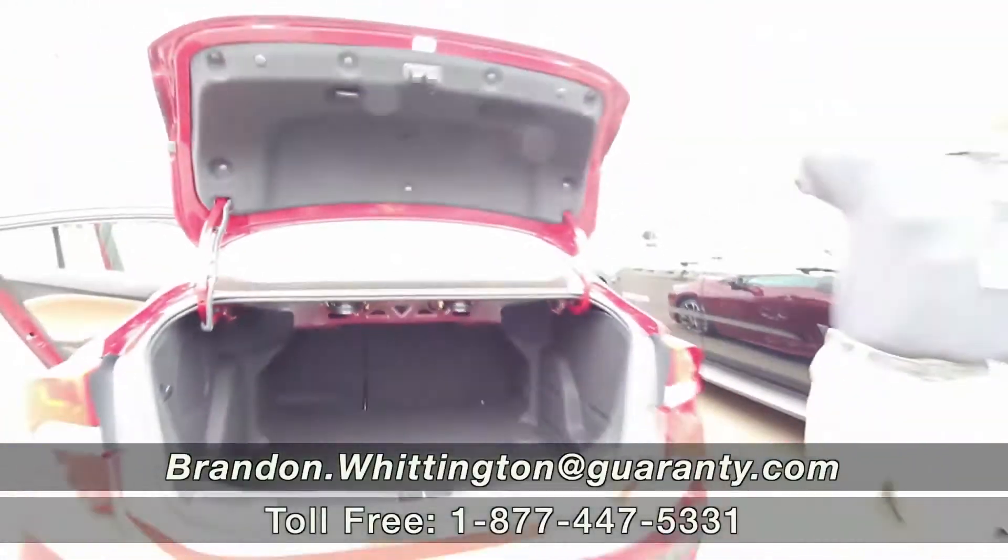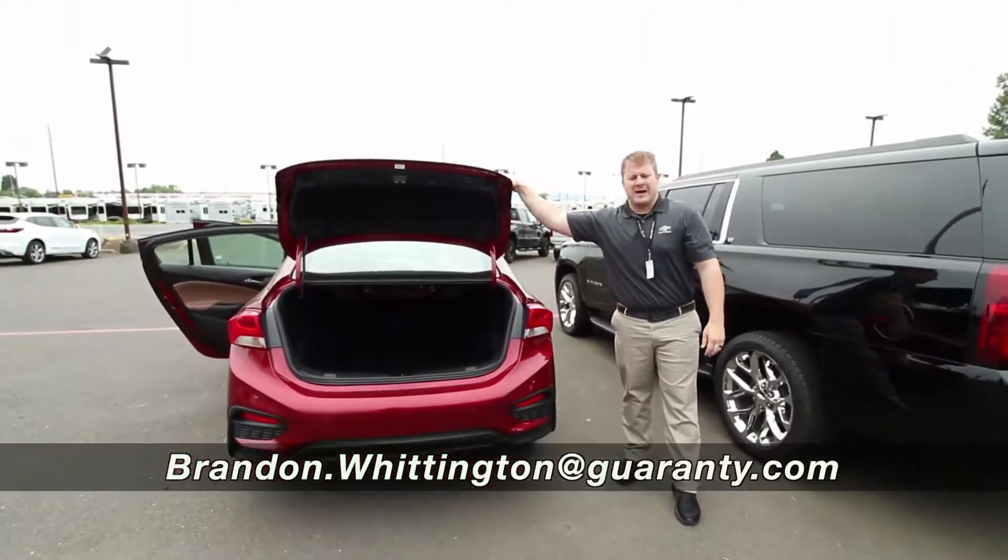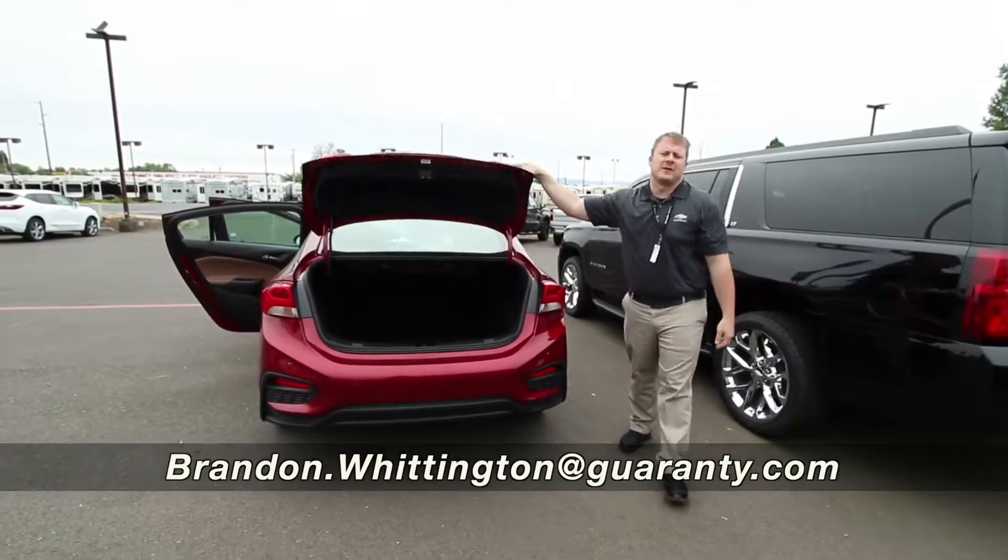For more information on the Chevrolet Cruze, phone number is 541-729-3772. Thanks so much, have a great day.